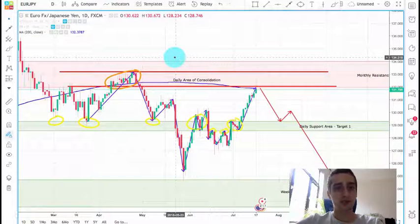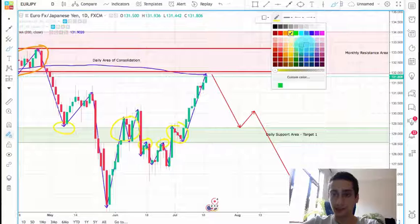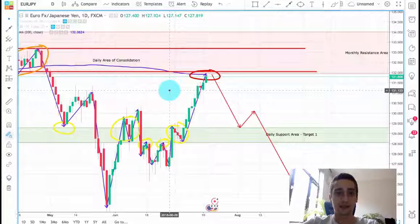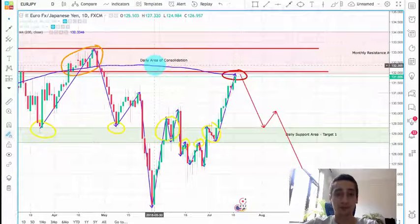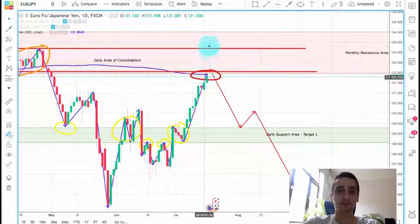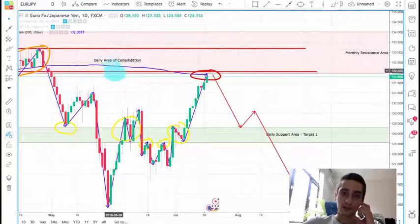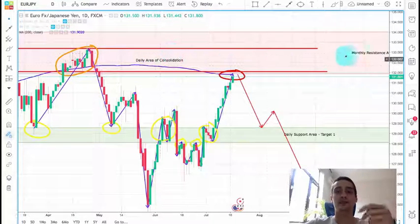On the daily timeframe, if we switch on the 200 SMA indicator, an interesting thing to notice is that currently the current candle is touching the indicator line. Usually this line acts as a support or resistance level — not always, but like 50 or 60% of the time. So it is good to notice this because it might be a double confirmation for the upcoming downtrend wave. The first confirmation is that the price reached the monthly or weekly resistance area, and also that on the daily timeframe we reached this daily area of consolidation, which is a daily resistance area inside of the weekly resistance area.